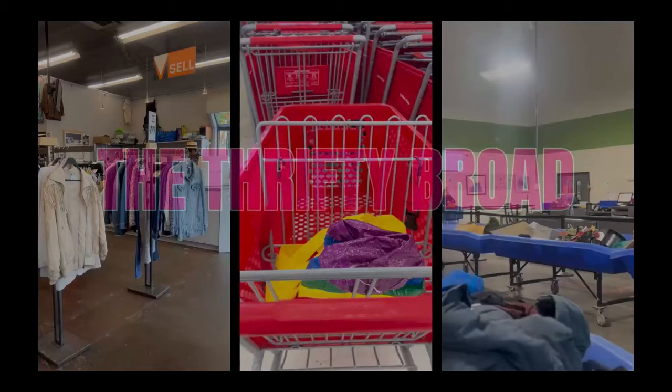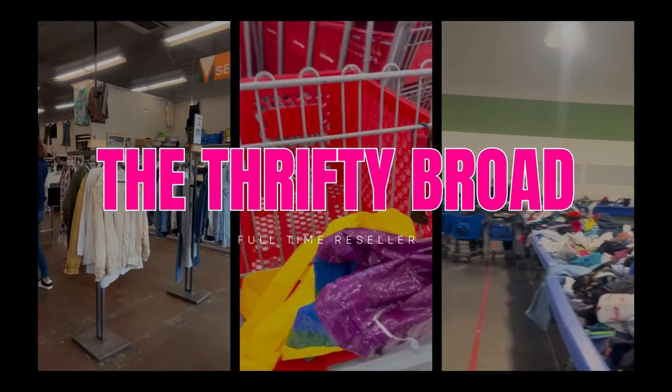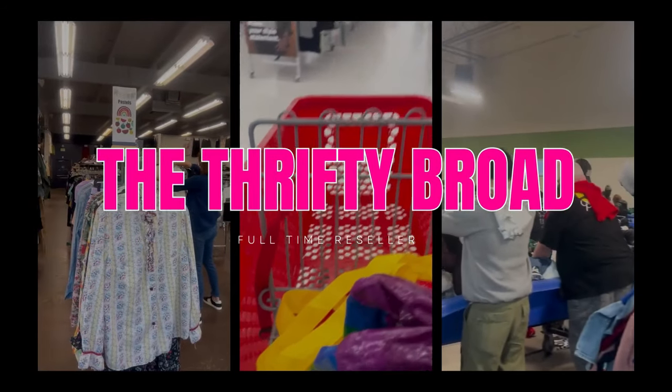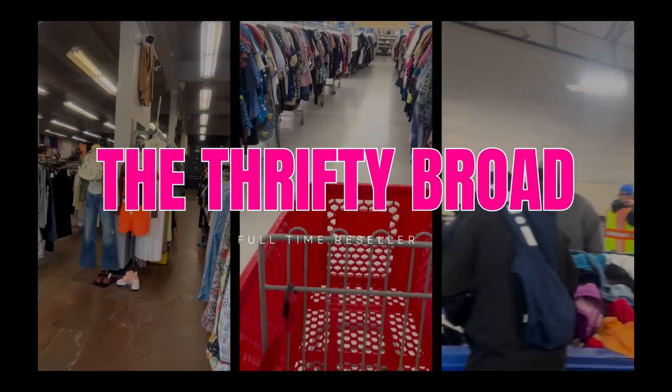Hey guys, welcome back to my channel. My name is Melissa, also known as the Thrifty Broad. I am a full-time reseller and I go to places like thrift stores, buy-sell-trade stores, and the Goodwill outlet to buy things to sell on Poshmark and eBay. I went to two different thrift stores and the bins.